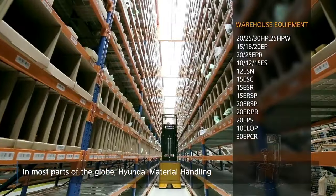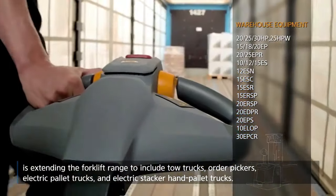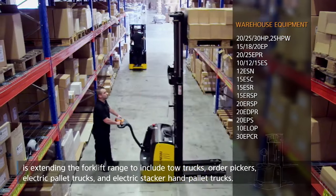In most parts of the globe, Hyundai Material Handling is extending the forklift range to include tow trucks, order pickers, electric pallet trucks and electric stacker hand pallet trucks.